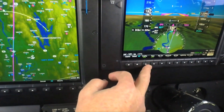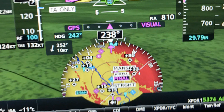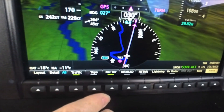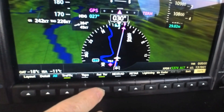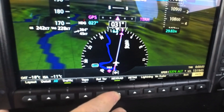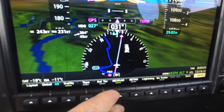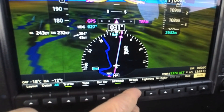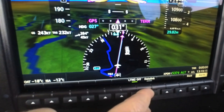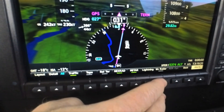When close to the ground, the G1000 NXI now offers three-color terrain shading — green, yellow, and red — instead of just yellow and red, providing better contouring and shading. You can also add a NEXRAD overlay directly on the HSI map in your primary field of vision, along with METARs, lightning data, and weather radar overlay over the inset map.